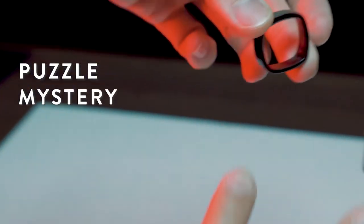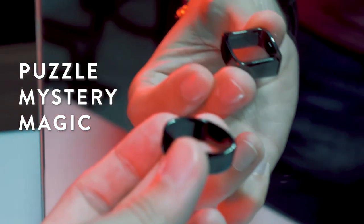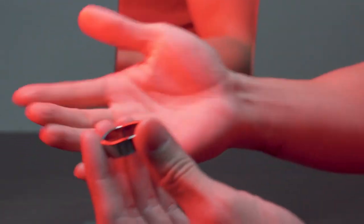If you are into puzzles, mystery, magic, or simply just looking for a conversational starting piece, then I think the Ambient Ring is for you. Now the question is, what would you do with it?